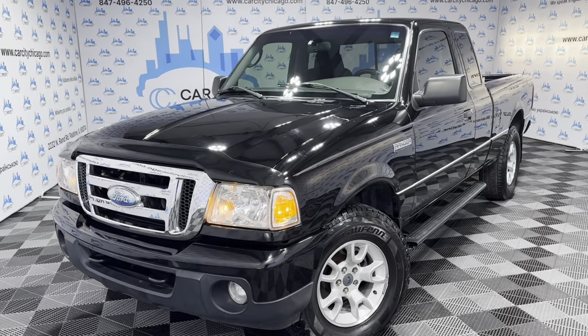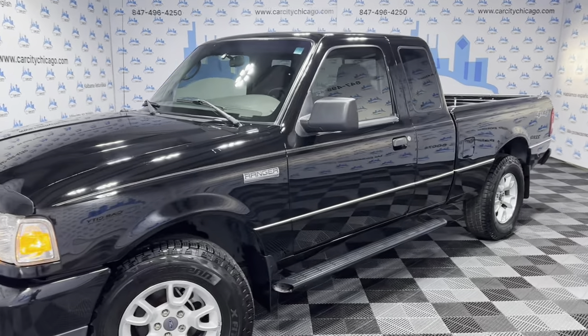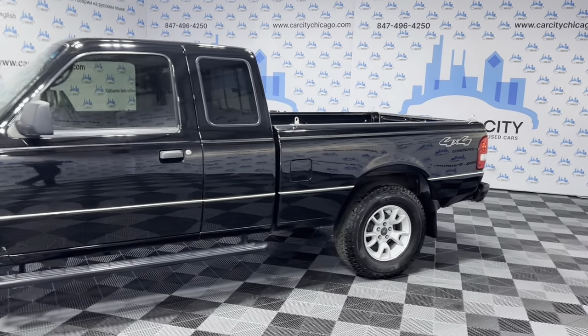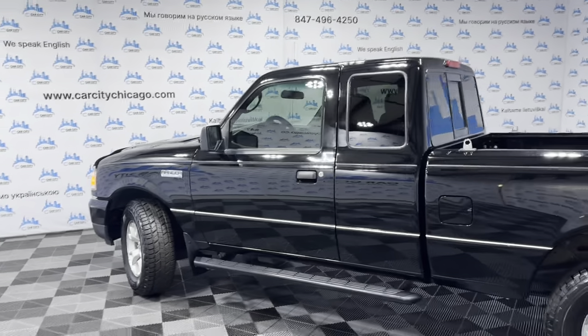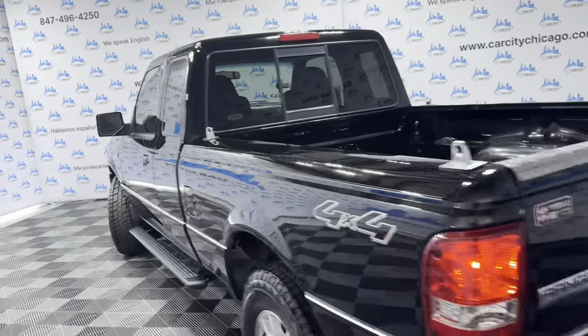A beautiful, super nice and clean, low mileage 2008 Ford Ranger XLT 4WD extended cab. Very nice looking pickup truck, guys. 77,000 miles on this 2008 Ford Ranger. Body is in great shape, alloy wheels, very nice tires, all matching all around.